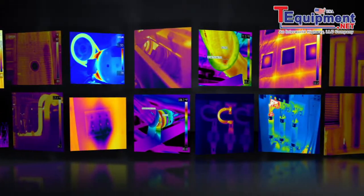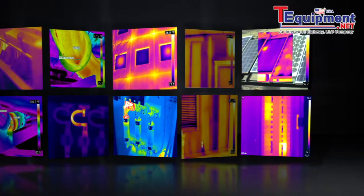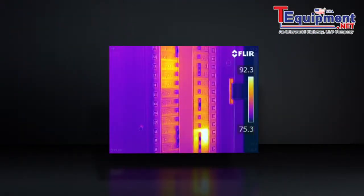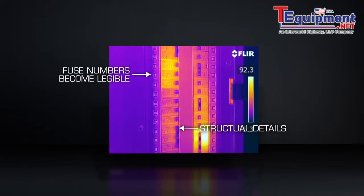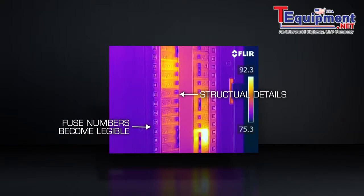If you plan to share saved images with customers or co-workers, a thermal image alone isn't always enough to help them understand what they're seeing. Fortunately, a FLIR camera with MSX creates thermal images with key details from the visible world intact to point you to right where trouble is brewing.